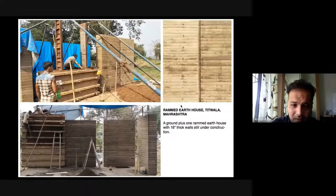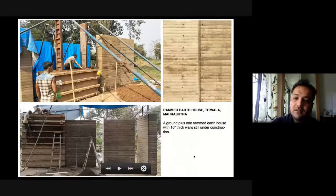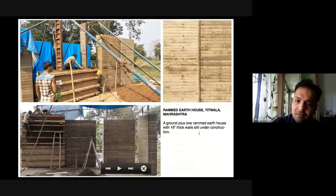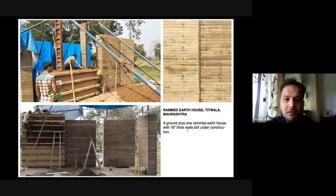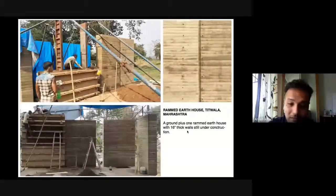Another ongoing project: a second home in Titwala, very close to Khadavli. We are doing rammed earth with load-bearing walls that are 16 inches thick and stabilized at around 7% cement. We were about to cast a filler slab on top when COVID came in. We really hope we can cast the slab before the monsoon.